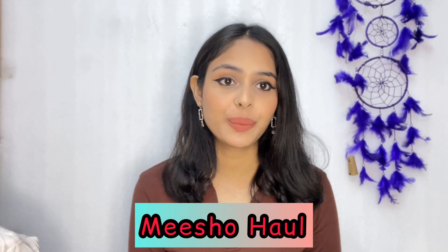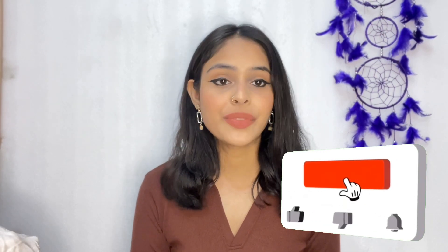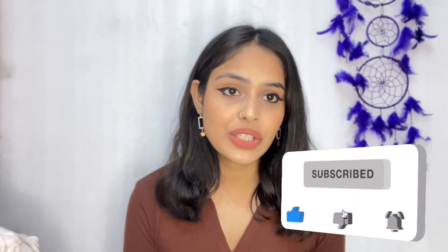Hey everyone, welcome or welcome back to my YouTube channel. I hope you all are doing great. This video is all about Micho western wear dresses — jeans, tops, and a coord set. The coord set is my personal favorite. If you like any video please subscribe, like, and follow me on Instagram so I can show you all hauls. Without wasting time, let's get started.